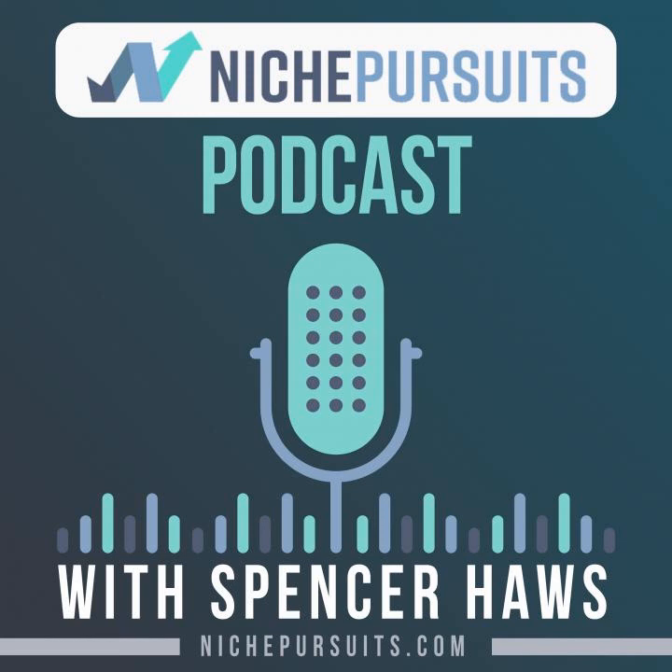Thank you once again for listening to the Niche Pursuits podcast. As a reminder, this episode has been sponsored by Ezoic. Ezoic is a Google award-winning technology that everyone from niche website owners to major brands use to grow and monetize their websites. Ezoic is a Google certified publishing partner — a platform that leverages artificial intelligence to help you optimize revenue and monetization on a per visitor basis. If you want to check out Ezoic, go to nichepursuits.com/ezoic. Again, that's nichepursuits.com/ezoic. Thanks a lot.